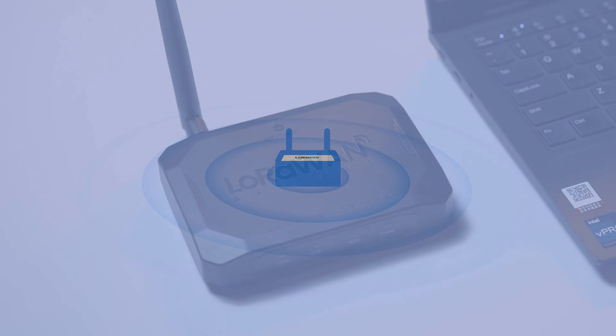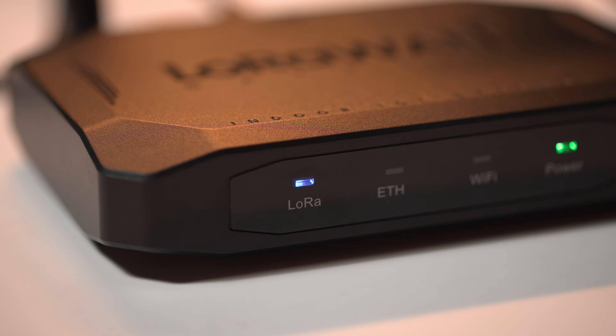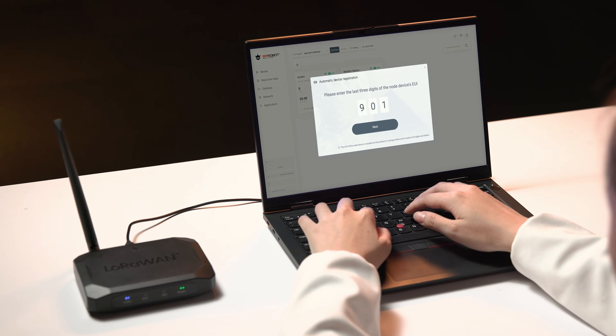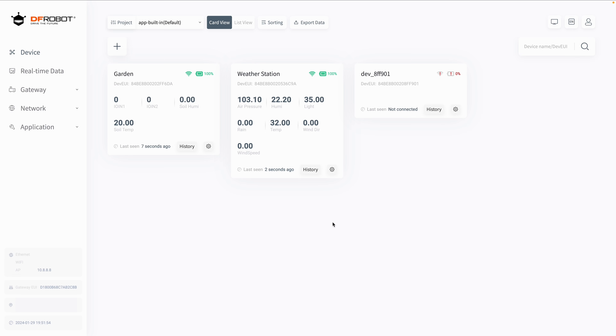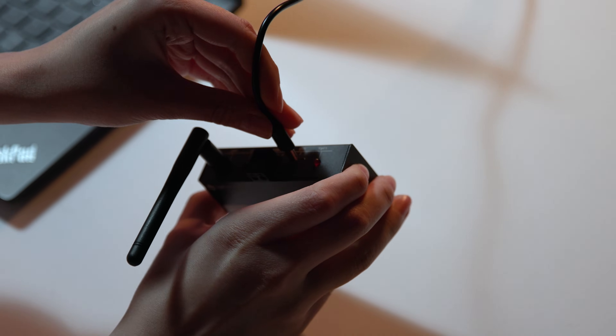With the on-device network server, DFRobot's LoRaWAN gateway establishes your connectivity and data management center. The Wi-Fi-like setup process features one-click registration and auto-scan device pairing. The end device is made simple with the control terminal.